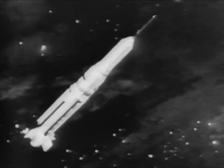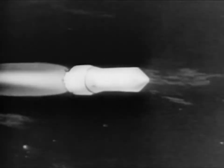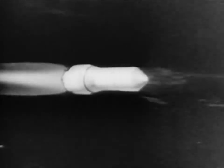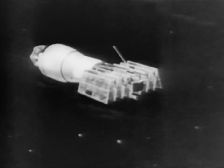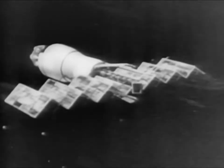Animation shows how the Pegasus goes through its paces once the hydrogen-powered second stage puts it into orbit, an orbit ranging from 316 to 460 miles high. When the satellite is comfortably in place, it goes into action on its own to thrust out wing-like panels to a span of 96 feet. These will measure the damage tiny meteoroids might cause as they hit a spacecraft with sandblast effect while they speed through the reaches of outer space.